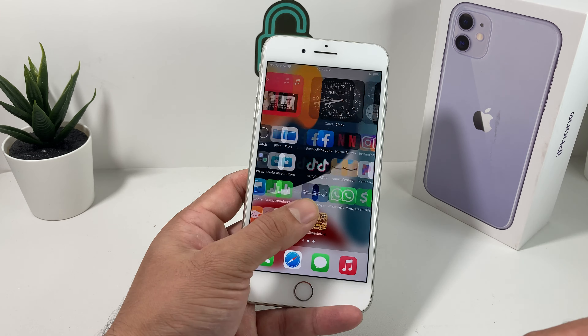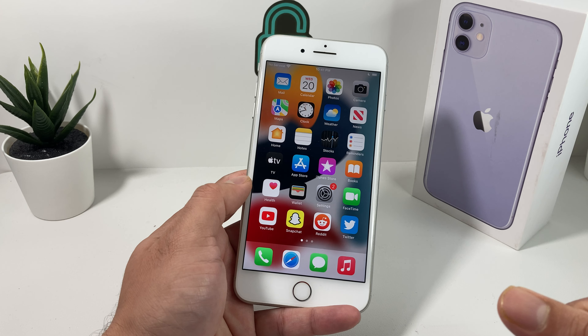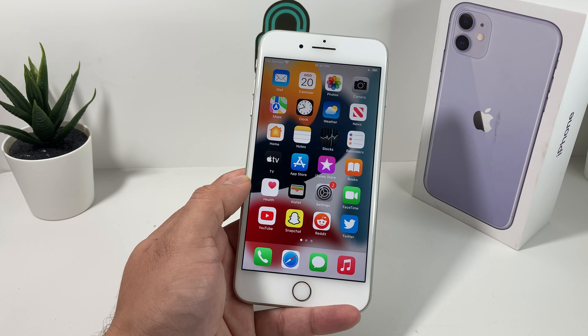We want to hear from you guys. If you upgraded to iOS 15 on your iPhone 8 Plus, what are your thoughts? Leave a comment in the comment section. Thanks for watching, guys. See you next time.